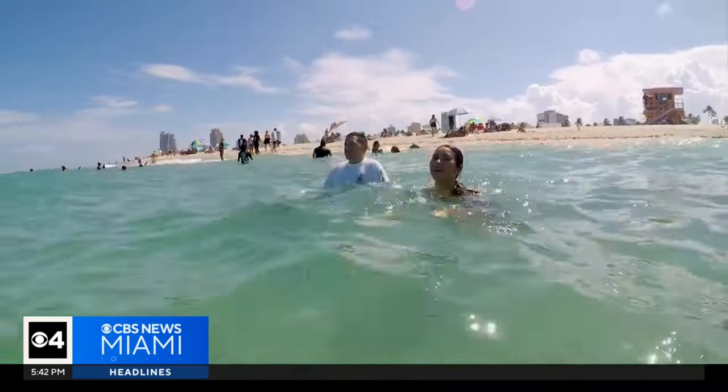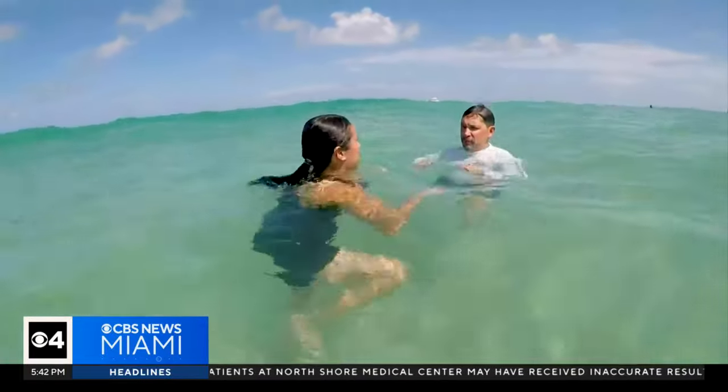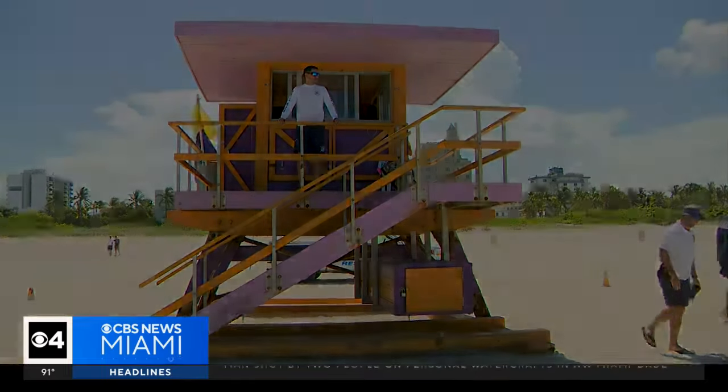After swimming out of the current, I felt like I just swam a marathon. I had a trained rescuer there watching over me, making sure we were okay. Now imagine doing it to save your own life. When you come out to the beach, you should always swim near a lifeguard. Ask them where the safest place to swim is and they'll tell you — usually it's in front of them.